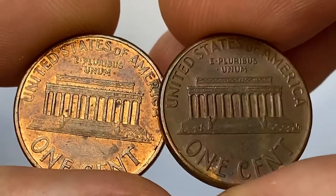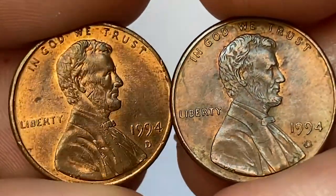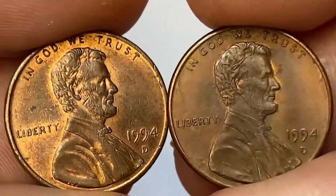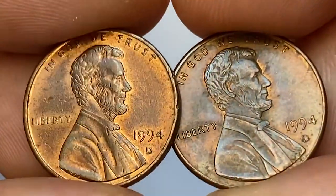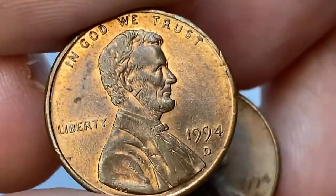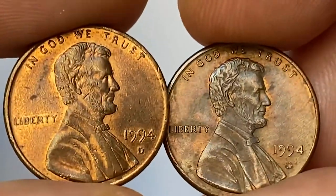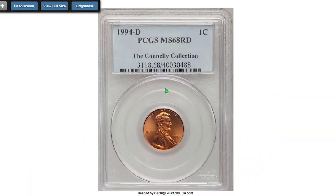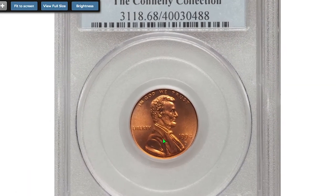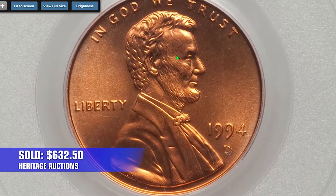The 1994-D Lincoln cent was struck by the billions, making it very common in most grades. Only in MS68 is it scarce; in MS69 or higher it's very difficult to find and worth over $3,750. The highest sale record was set in 2010, when this red gem at MS68 ended up selling for $632.50 at RTC auctions.